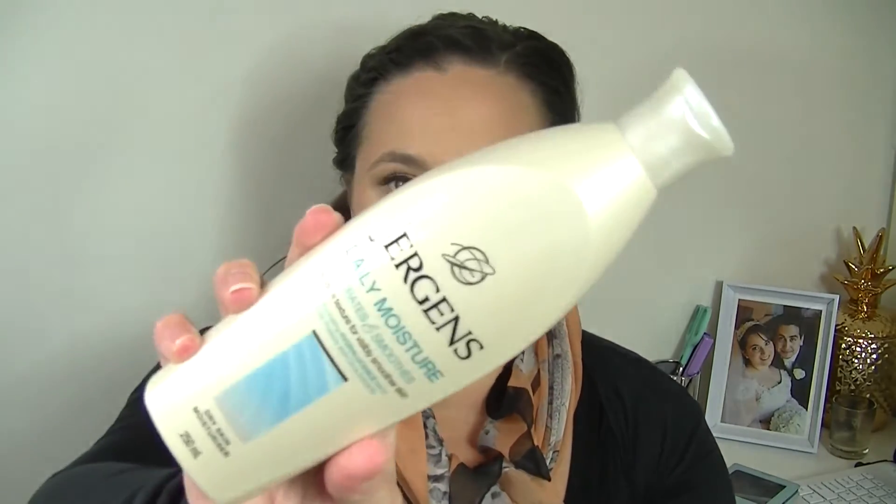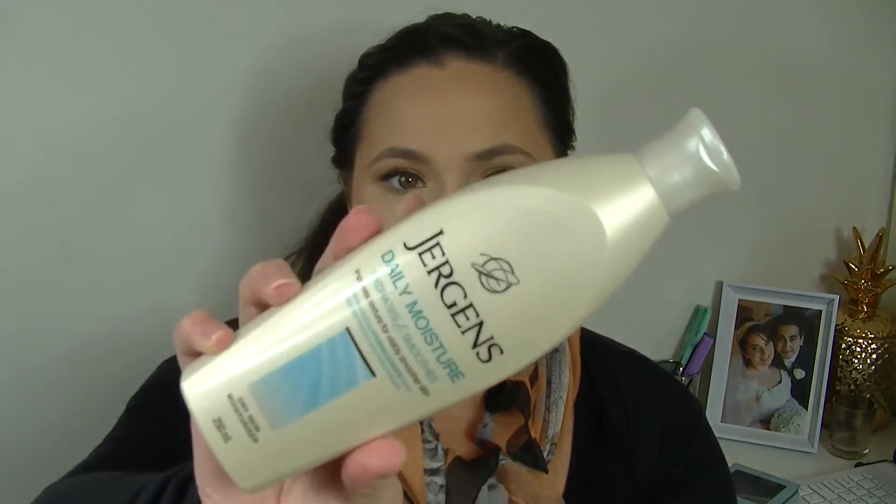Next is Juergens — I think that's how you say it — Daily Moisture, Hydrates and Smooths Dry Skin Moisturizer. This is perfect especially for winter. I have actually used Juergens before — I think it was a medium to dark gradual tanner and that's beautiful, I really enjoy that. So super excited to try this, and my husband gets really dry skin so he'll be able to use that as well.